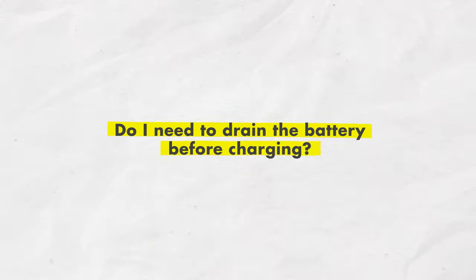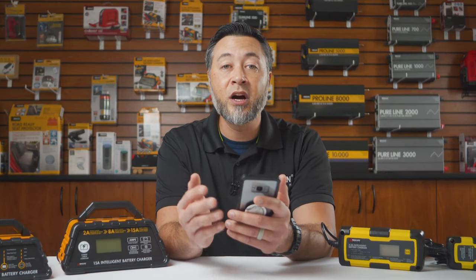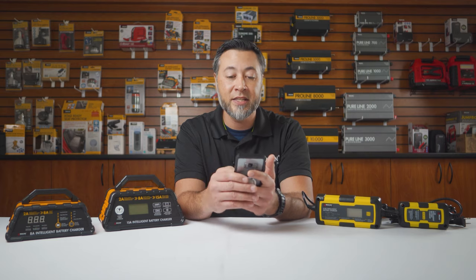Do I need to drain the battery before charging? Definitely not. Most sealed lead-acid and automotive AGM batteries are not good once they're fully depleted, so you should definitely recharge the battery often and as needed.